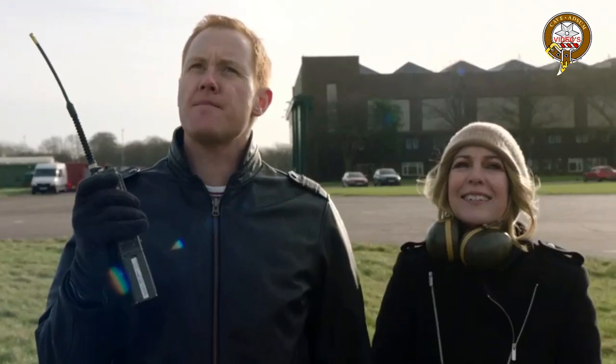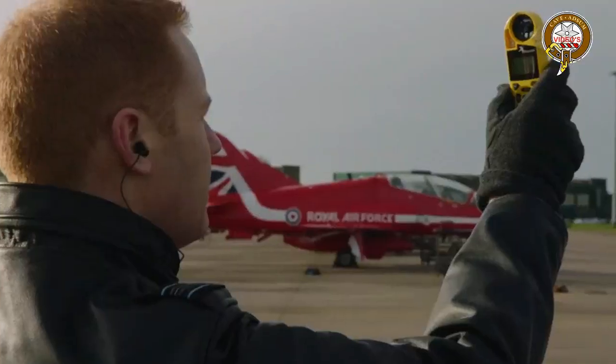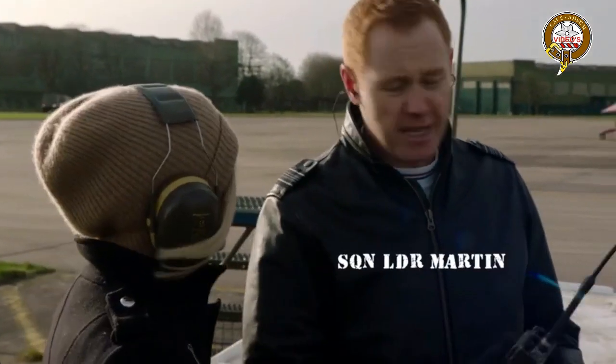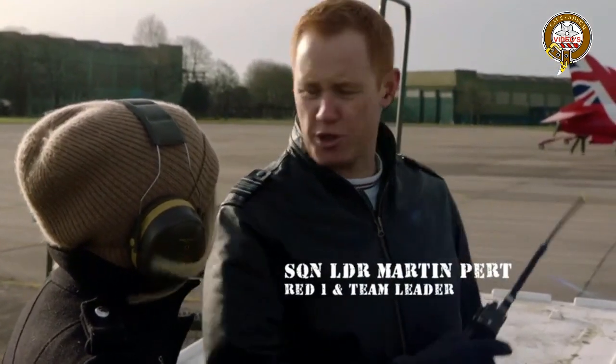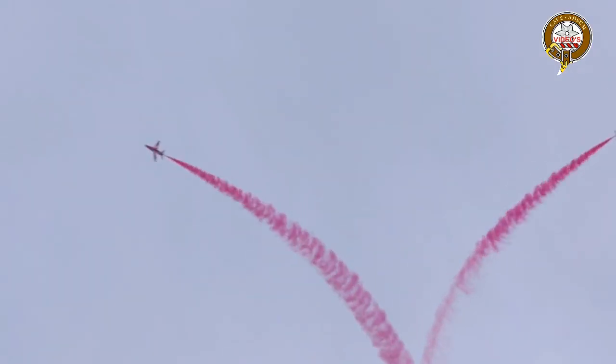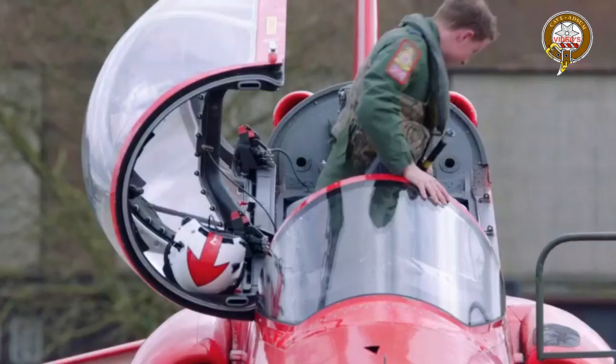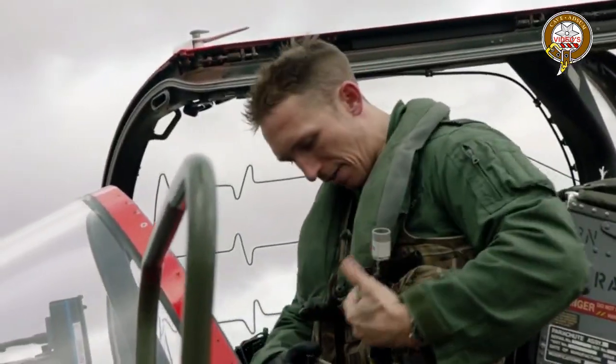Squadron Leader Martin Pert, or Red One, is the leader of the Red Arrows. It is his voice and intonation that the other pilots rely on during their routines. He notes it's going to be a significant challenge today — there's a really quite strong breeze from the west. These aircraft are getting on a bit, but they're perfect for the role they fly. The team is stressing the aircraft to their absolute maximum. There's a lot for the pilots to learn from these practice sessions; the breeze just adds a little extra complexity to the maneuver.